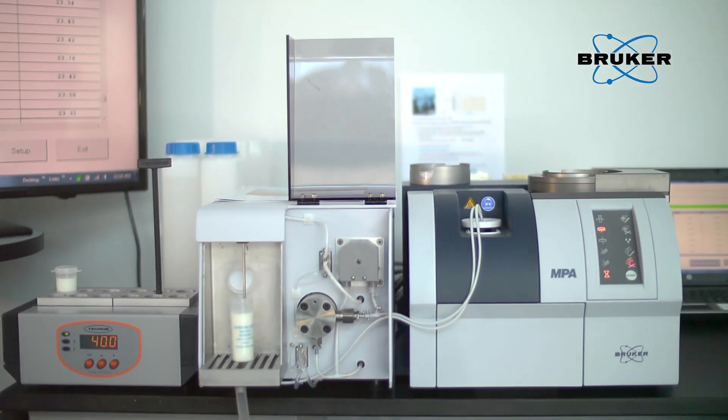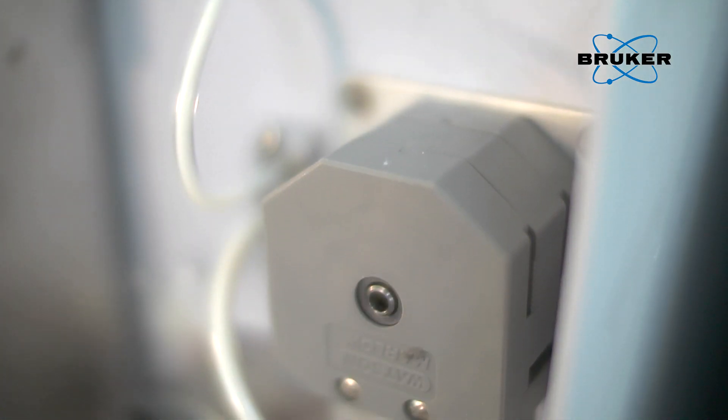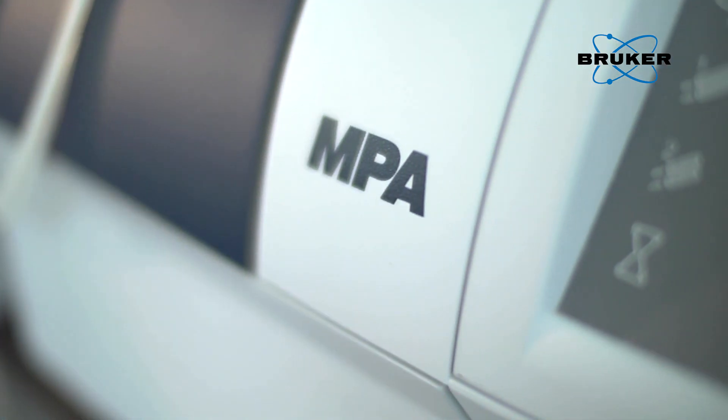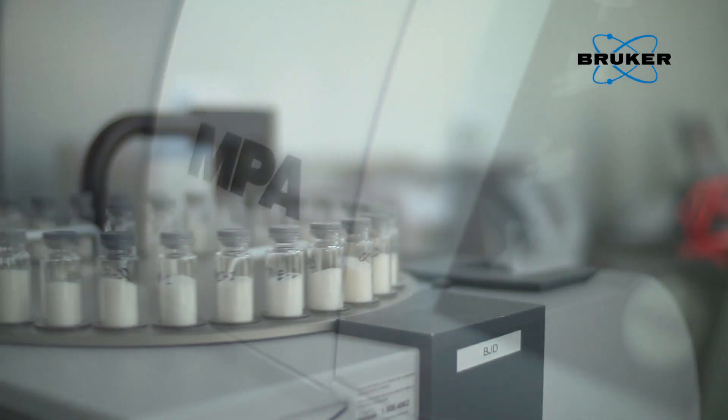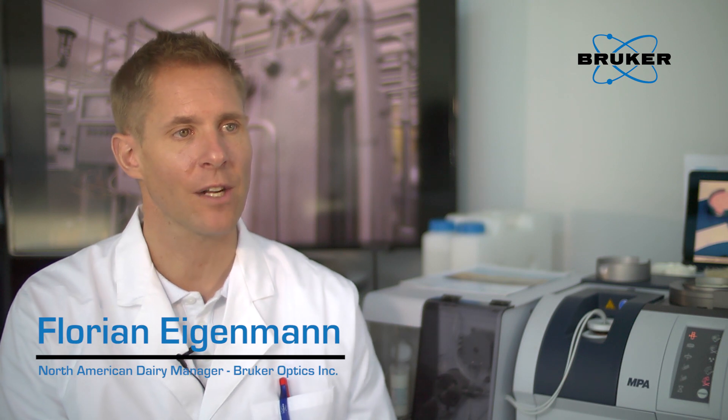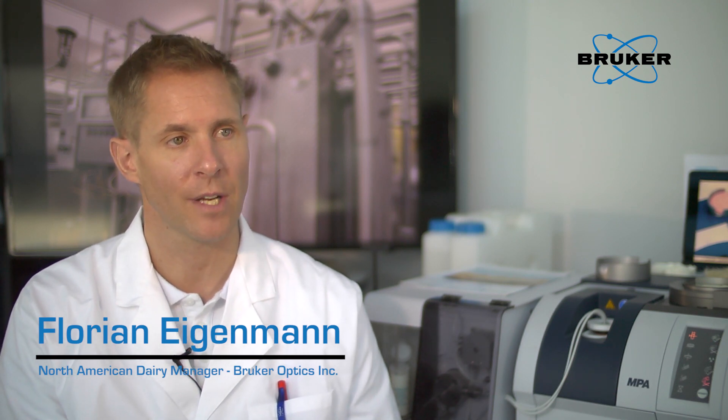The MPA Dairy System from Bruker routinely measures fat, protein, lactose, and total solids in milk and cream simultaneously, with accuracy and precision as good or better than AOAC-approved reference methods. The Multipurpose Analyzer MPA can measure both liquids and solids with the same machine, and that's very important in the dairy industry.